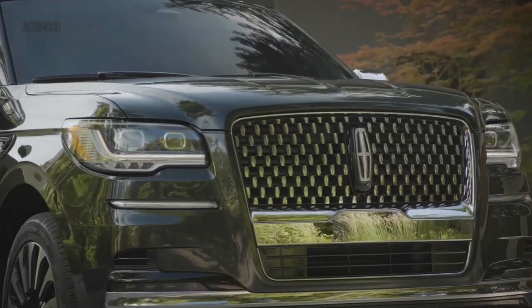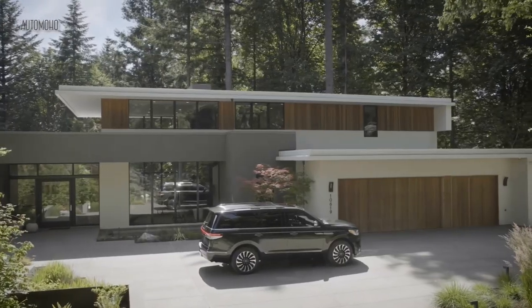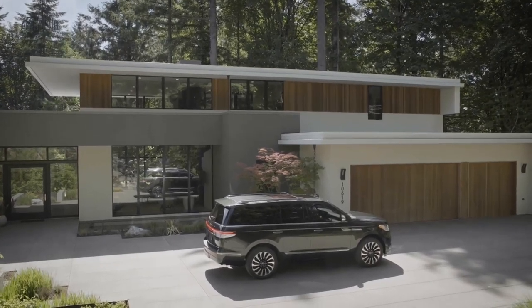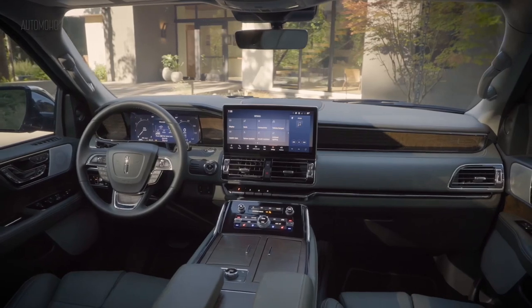The Navigator's long-time rivals include the Cadillac Escalade, as well as the recently redesigned Jeep Grand Wagoneer, which now matches the Lincoln and Cadillac with a new extended-length body style.